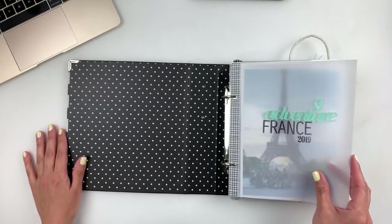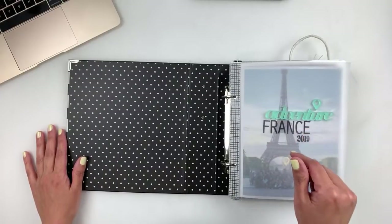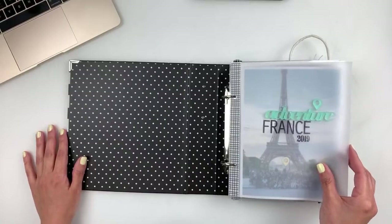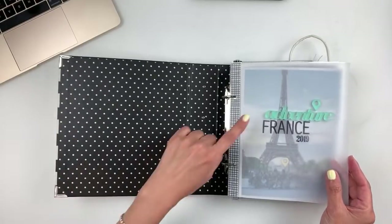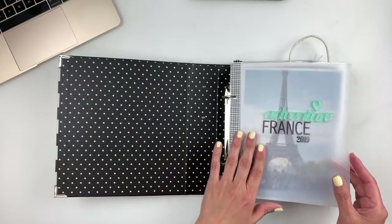I started my album with a vellum piece — by the way, I have process videos here on my YouTube channel. Once this live goes up, I'll link the process videos if you're interested to see how these layouts came together. I started with the vellum piece, stamped out 'France 2019,' and added this acrylic piece from Color Cast Designs.